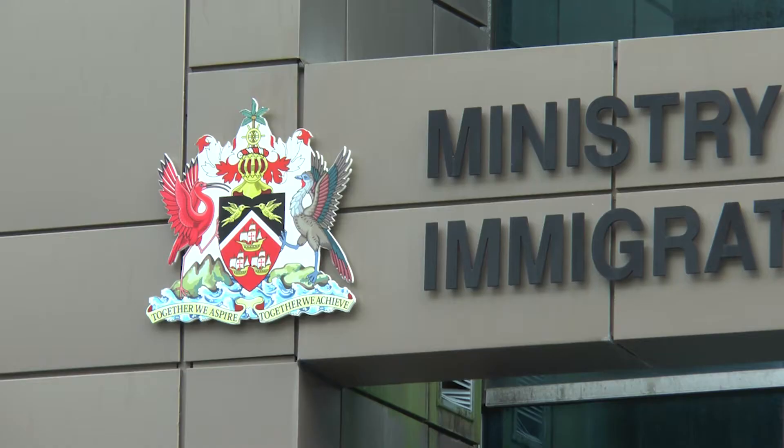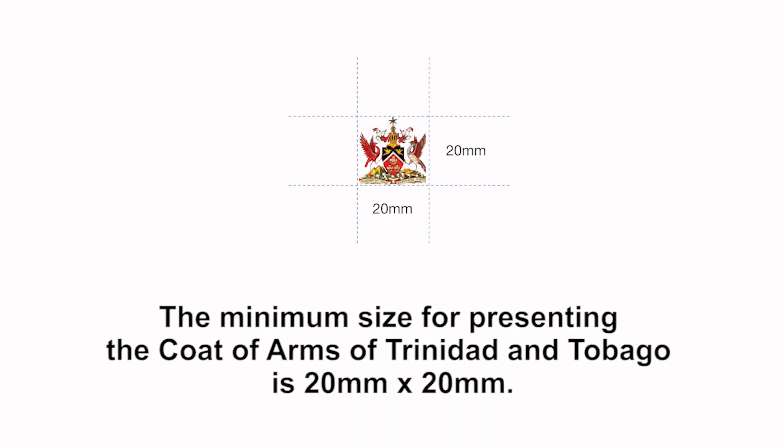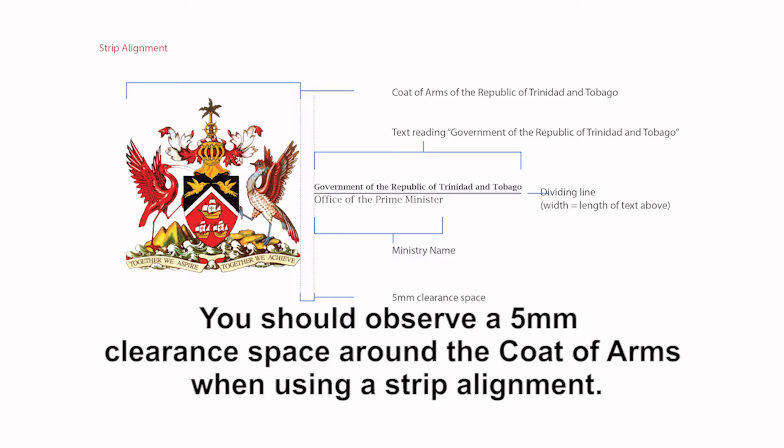Here is what you need to know about displaying Trinidad and Tobago's coat of arms. All representations of the coat of arms must adhere to a five millimeter clearance space on all sides, and no design elements are permitted within the five millimeter region. The minimum size for presenting the coat of arms is 20 millimeter by 20 millimeter. When using it in stack alignment, you must adhere to a five millimeter clearance space around the coat of arms. You should also observe a five millimeter clearance space around the coat of arms when using a strip alignment.